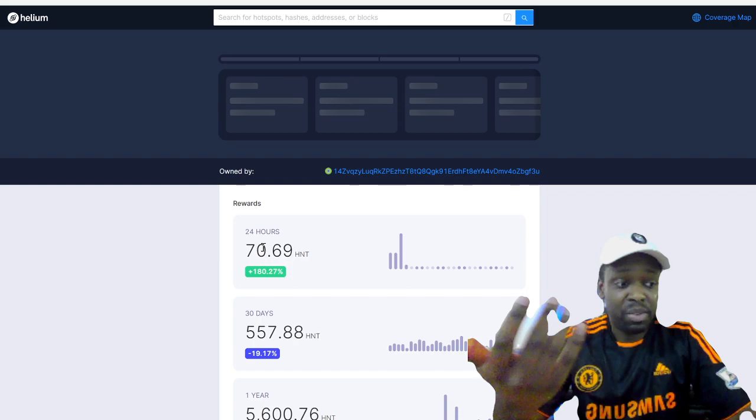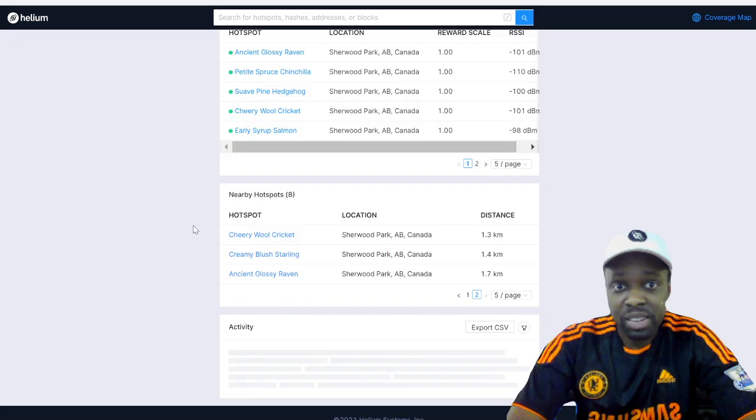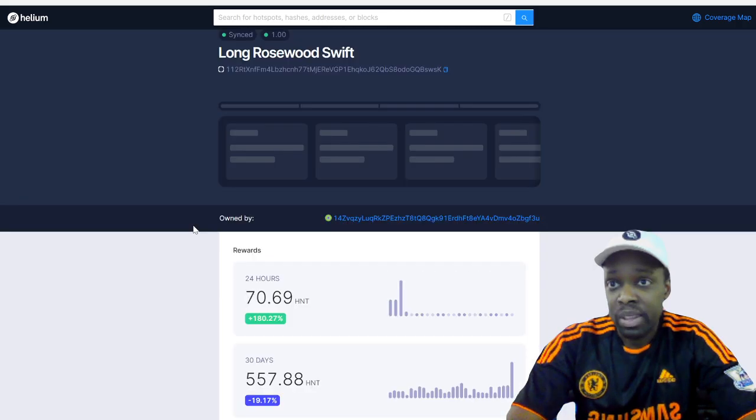If anyone lives in Edmonton, Sherwood Park is the place you want to be. If you can find an apartment, house, or rental there, right now you're going to be earning crazy earnings per day. So explorer.helium.com is a great website to visit.